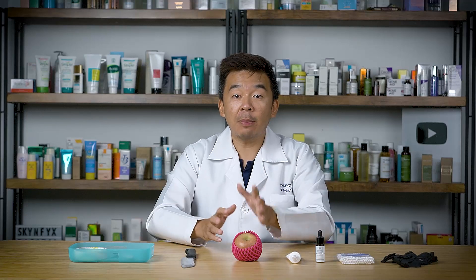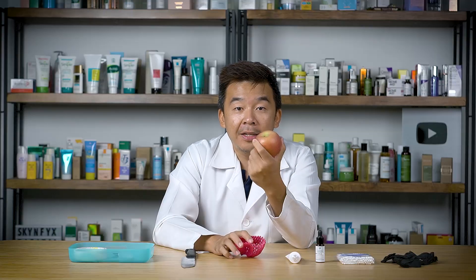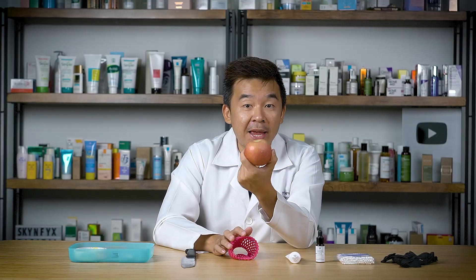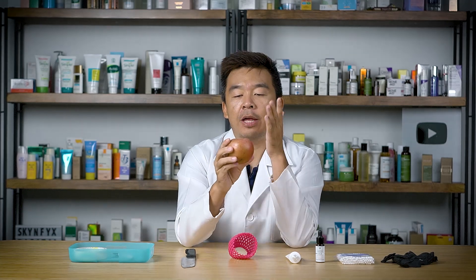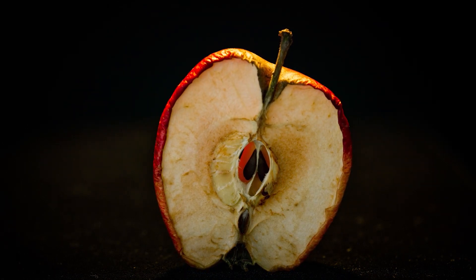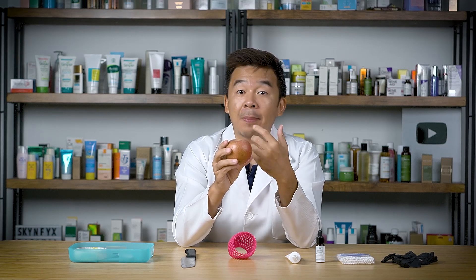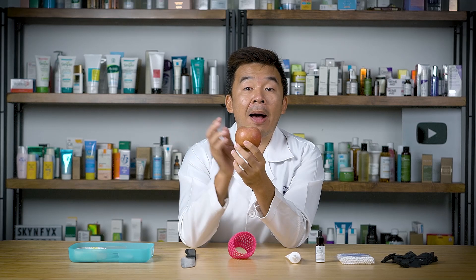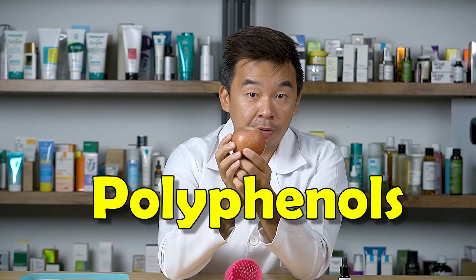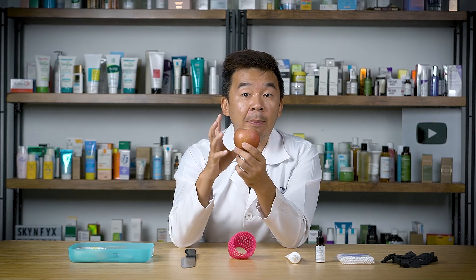In this video I'll be showing you the importance of using sunscreen on your skin, and we're going to be using this apple to represent your skin. As kids, we know that once we cut an apple it kind of changes color — there's an oxidization process going on. Because of this oxidization process, the apple turns brown after a couple of minutes. This is because there are compounds in the apple called polyphenols, which react with oxygen and UV light, and that reaction turns the apple brown.